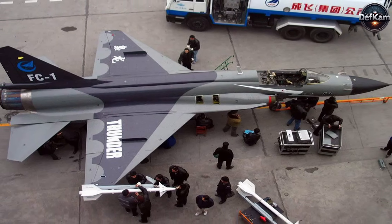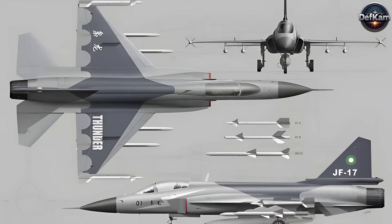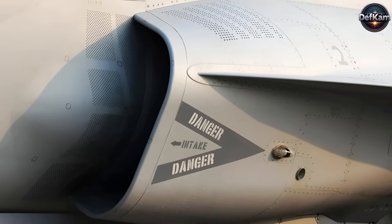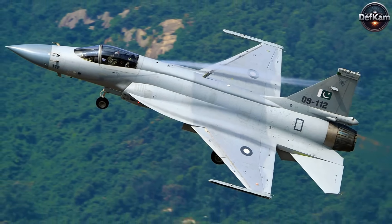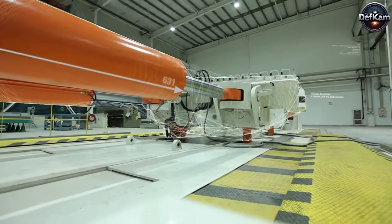The first prototype was unveiled on May 31, 2003, and completed its maiden flight on August 25 of the same year. The aircraft underwent several design refinements, including the integration of divertless supersonic inlets to optimize airflow and adjustments to the vertical stabilizer for improved aerodynamics. Pakistan Aeronautical Complex later took over final assembly and production, marking the country's entry into indigenous fighter aircraft manufacturing.